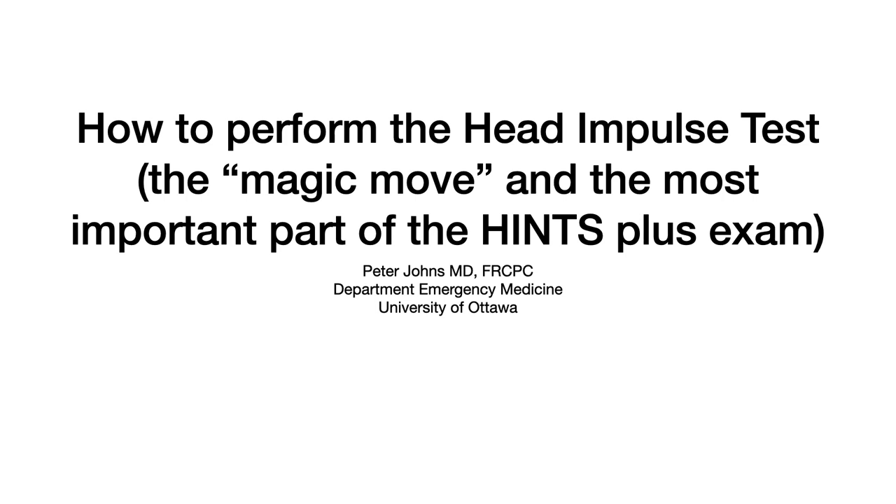How to properly perform the head impulse test, the magic move of vertigo, and the most important part of the HINTS Plus exam.